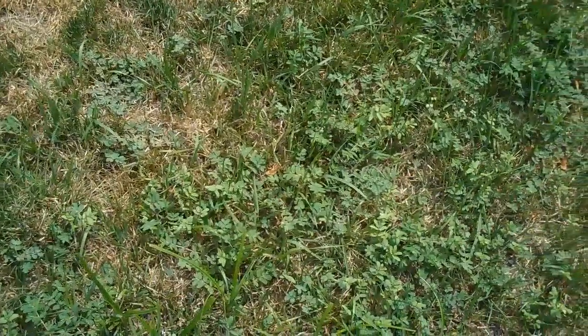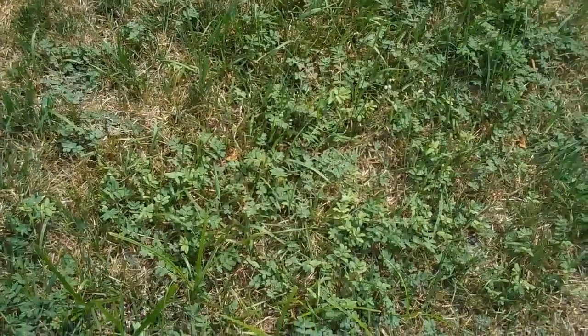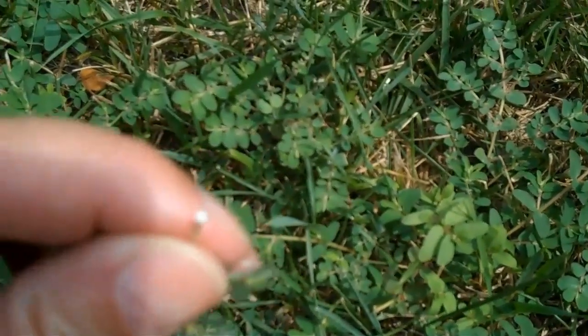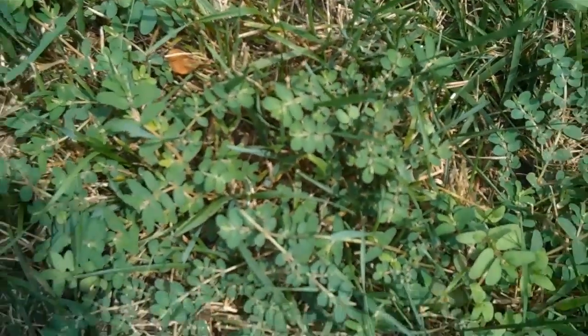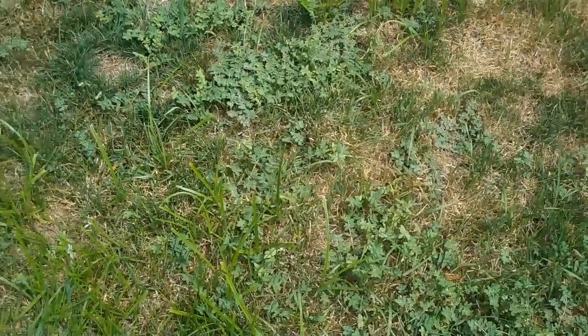The other weed shown here is spurge. It shows up in cracks of pavements and patios and in dried out areas, and it's pretty prevalent in this area right now. It's pretty easy to diagnose — if you reach down and pull the leaf or the stem away, you'll notice this white milky substance, which is a characteristic of this weed. In most cases there are controls for these weeds, both cultural and chemical. Consult this website or your extension specialist or some of the extension publications available.